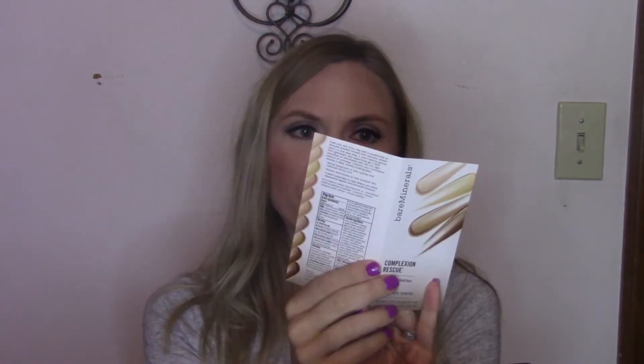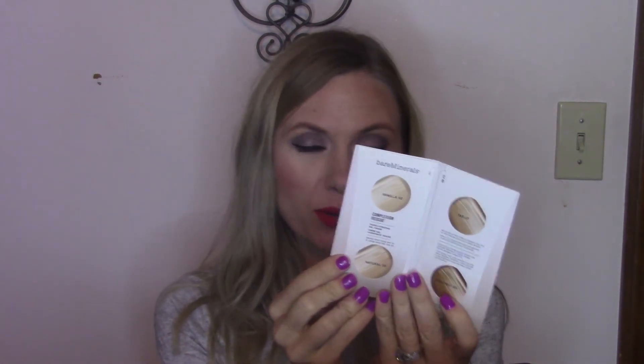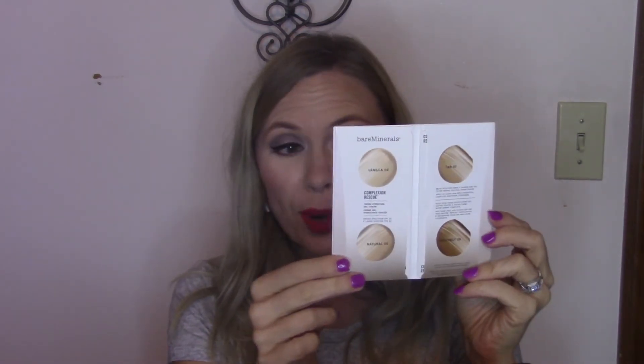And then we got an extra little bonus — a Bare Minerals Complexion Rescue. I do like this sample; I've been wanting to try the Complexion Rescue from Bare Minerals but you can't just go in and try it. You get four different shades in here, which I think is really great because they're giving you different shades so lots of people that get the box would be able to try it out. This is not a subscription box where you fill out a survey or they try to tailor to your skin tone, so I think it's great that they sent something everyone could still try.